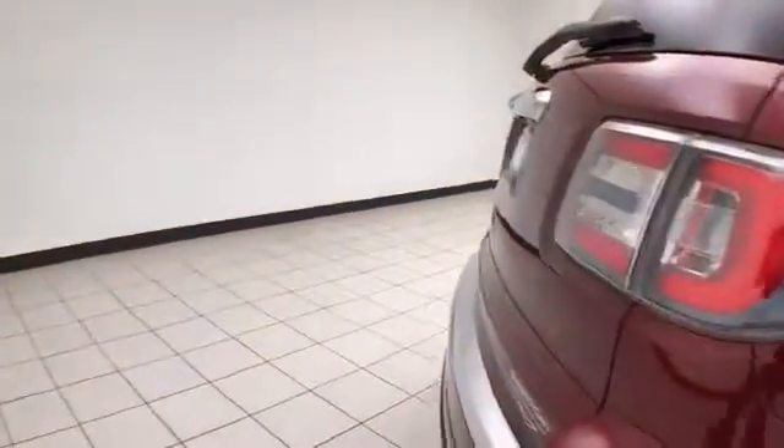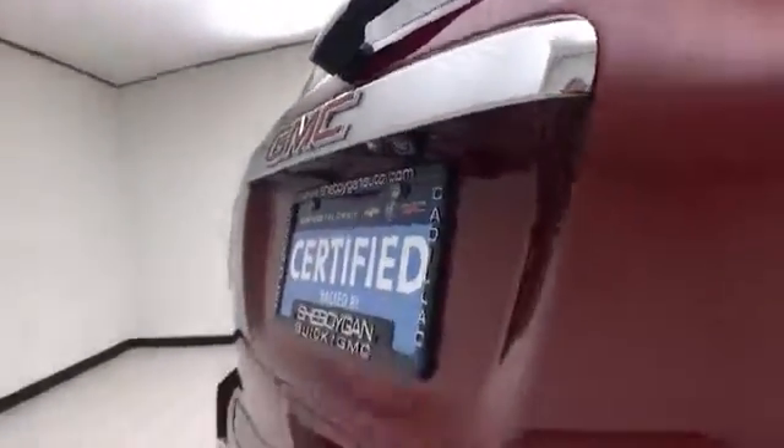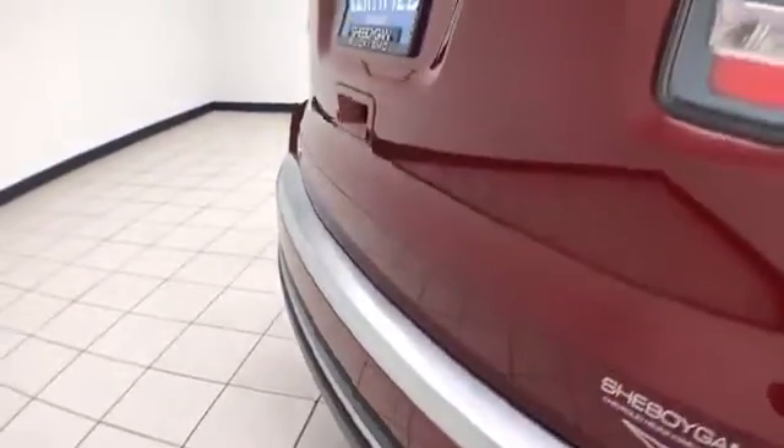The Acadia has advanced safety features like blind spot monitoring, forward collision alert, backup camera, and rear parking sensors for additional safety.